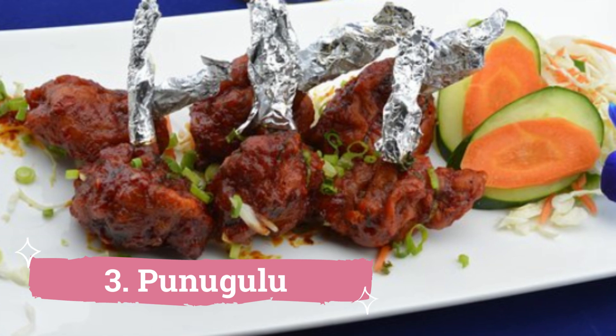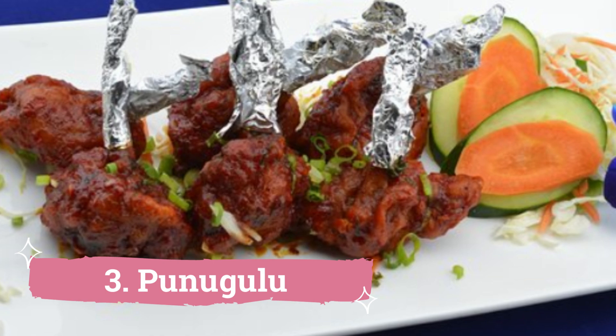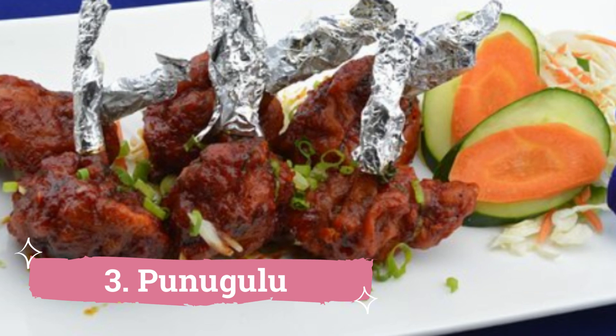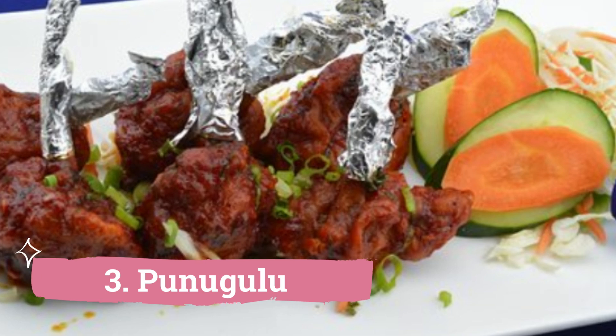3. Punugulu: This treat is sold at the well-known MVP colony snack shop, Punugulu Karam. Punugulu is a deep-fried snack consisting of rice batter and urad dal. Arrive before 7pm to avoid missing out, as the place fills up quickly and you might not get your plate filled with enough delicious Punugulu.